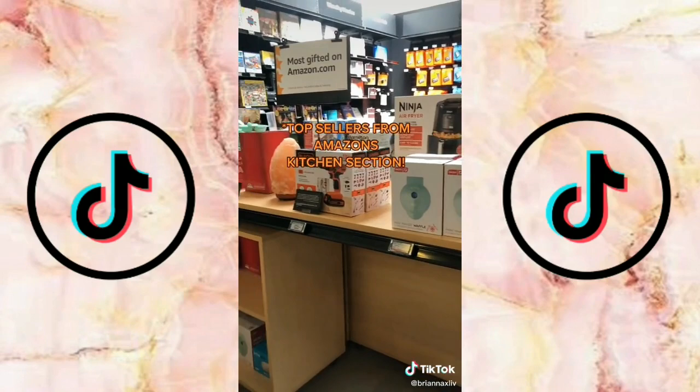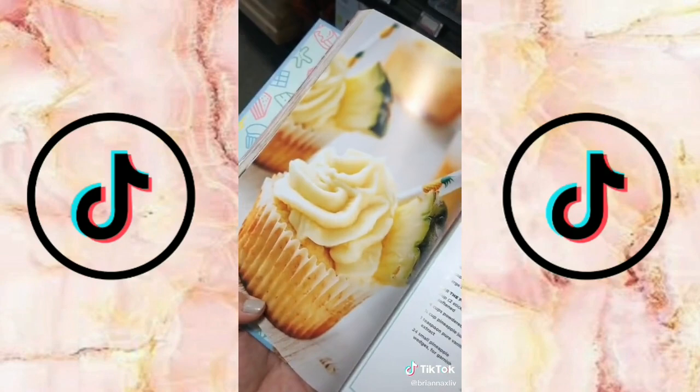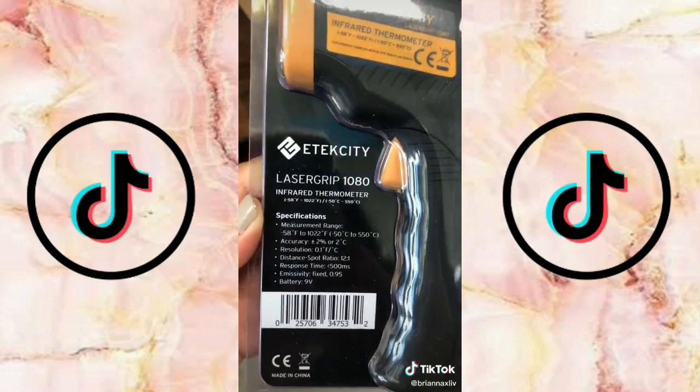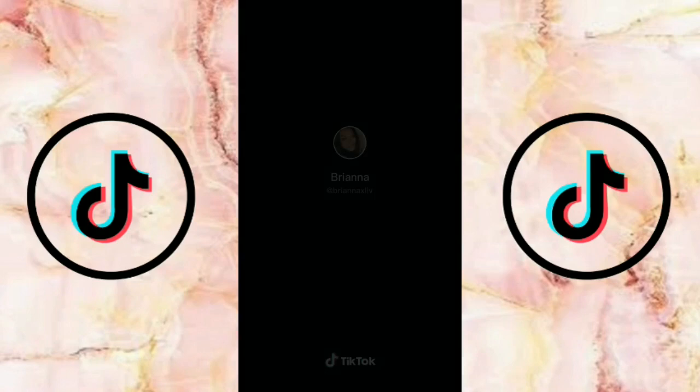I just came across an Amazon four-star store which is basically all of Amazon's top sellers packed into one store. This section is Amazon's most gifted and here we have the infamous mini waffle maker. I came across their cookbook too. Then there's this infrared thermometer that literally measures anything from your turkey to checking if your car is overheating, so it really comes in handy. This utensil rest keeps my counter really clean and lastly this self-filtering water bottle by Brita is a must-have for trips.